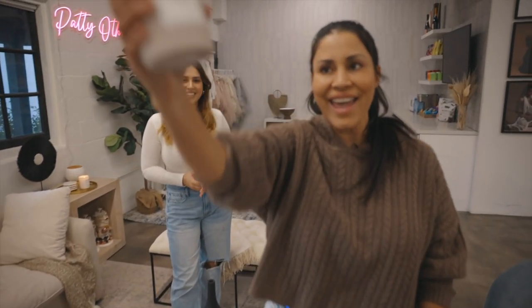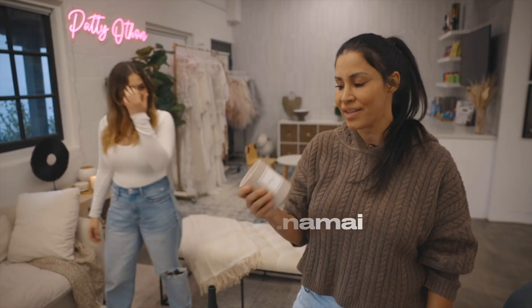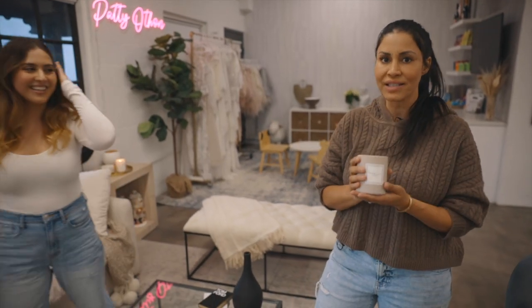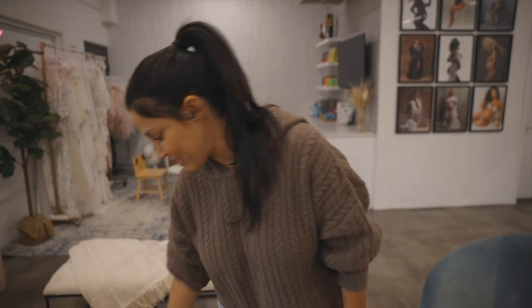Shout out Jessie! This is her candle line, Haven Amai. This girl is a boss mama — an entrepreneur. She came out with this amazing candle line. We have it all over the studio, and it really makes our entire space feel even more sexy and cozy and all that good stuff.